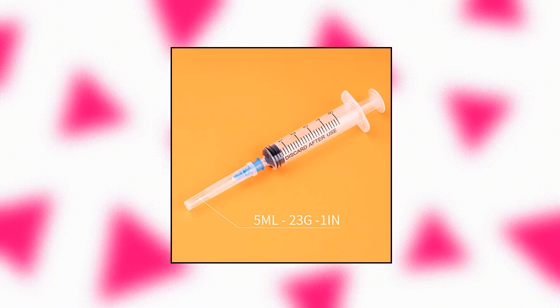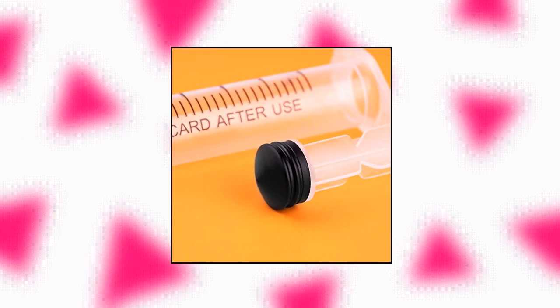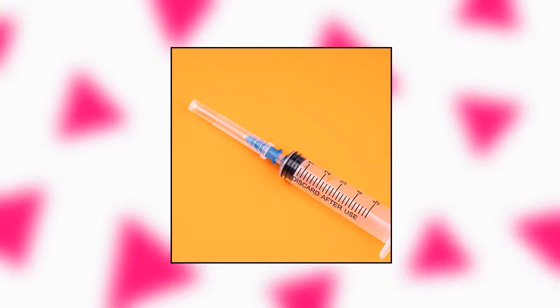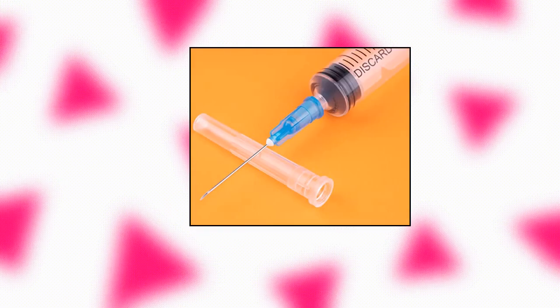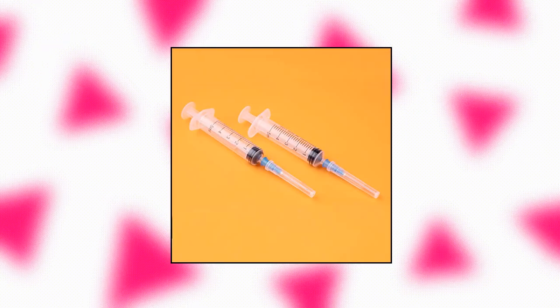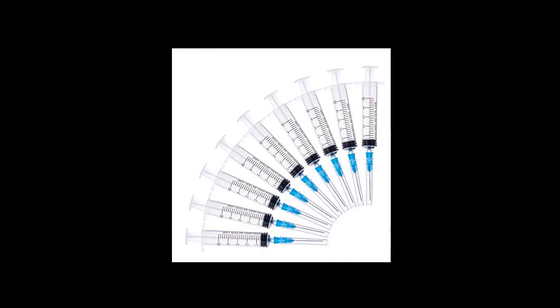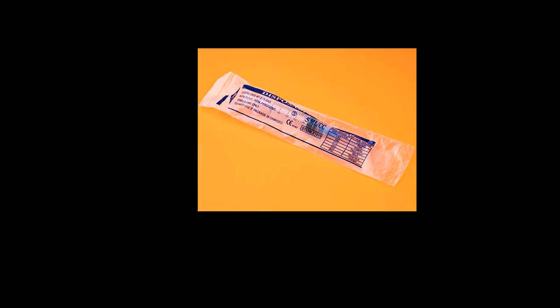5ml syringe, 23G, 1.5 needle, 20-pack, individually packed, suitable for use in industrial laboratories. Product contains 20 pieces: 5ml syringe with 1.5 needle, 23G, comes individually sealed in a blister package ensuring maximum safety and sterility. Clear and easy-to-read numbers — you'll get an accurate dosage every time. The numbers on the large, clear graduation barrel of the single-use injection syringe are bold and precise.